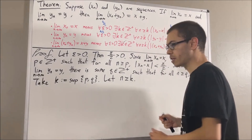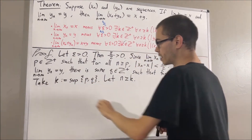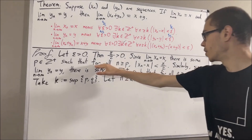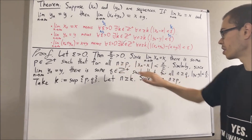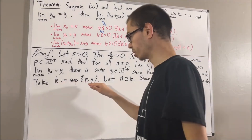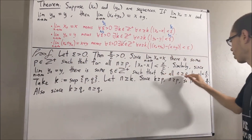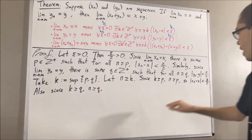Our goal is to show that this is true. Since k is the bigger of p and q, we know that k is greater than or equal to p and k is greater than or equal to q. Since k is greater than or equal to p, we have n is greater than or equal to k is greater than or equal to p, so n is greater than or equal to p. This statement works for every positive integer greater than or equal to p, so it must work for n — giving us that the absolute value of xn minus x is less than epsilon over 2. Also, since k is greater than or equal to q, we have n is greater than or equal to q, and similarly we get that the absolute value of yn minus y is less than epsilon over 2.